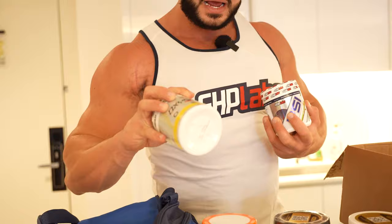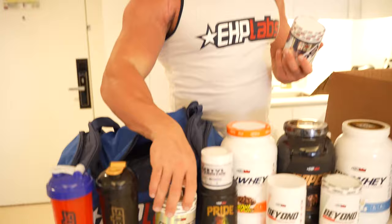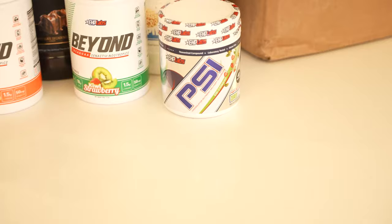We've also got OxyShred Normal in mango flavor — it's a very, very good flavor. You wouldn't believe this is actually a fat burning product because it tastes great. Very impressed. We've got PSI, which is another one of their pre-workouts — it's non-stim, it's just a pump product. So if you're having a late night workout, you can hit up that. And there's also OxyShred Non-Stim — a fat burning powder with no stimulants, so if you've got late night cardio and don't want to struggle sleeping, it's a very good product.